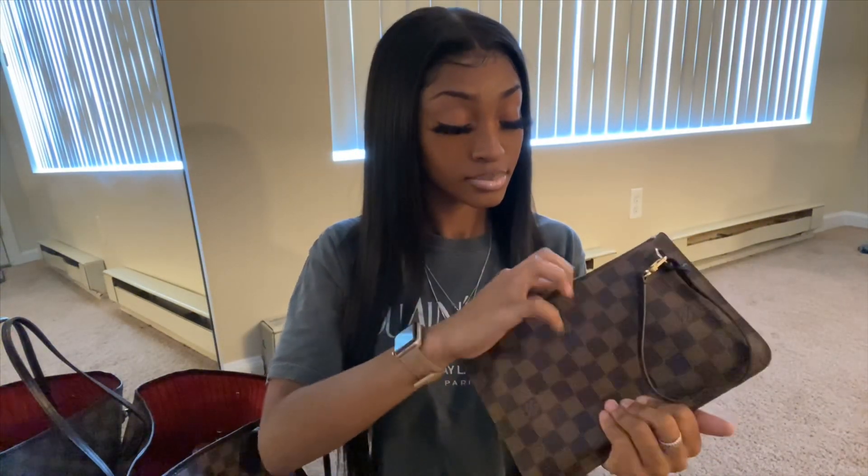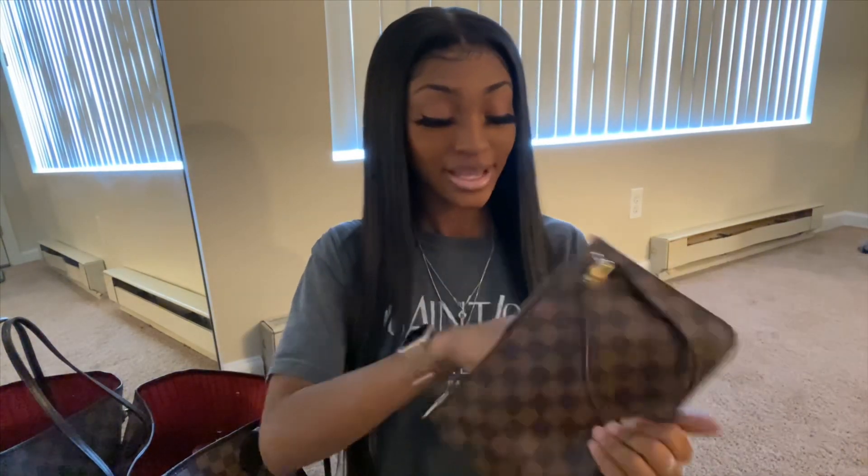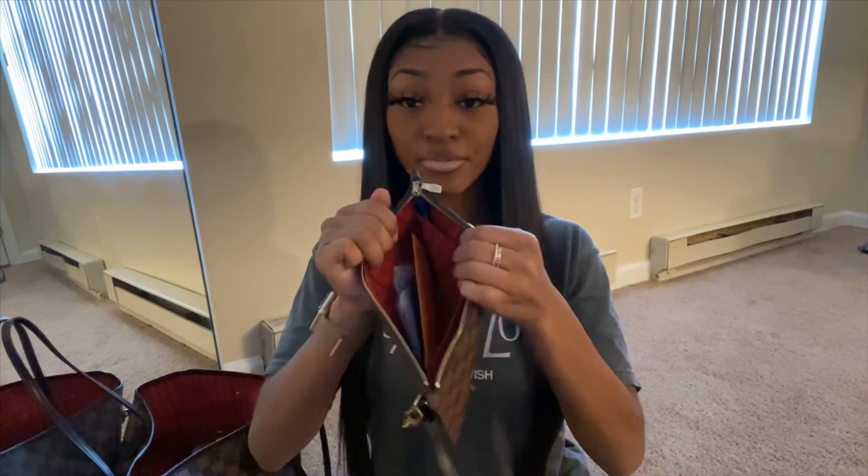I just have some debit cards and IDs — nothing too major — and some loose cash, not too much. And that is all for my pouch.